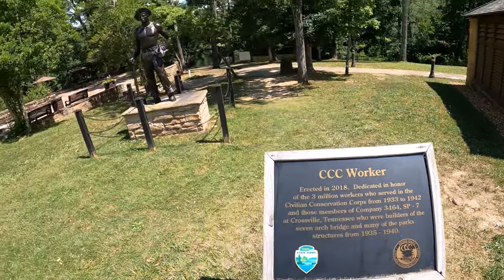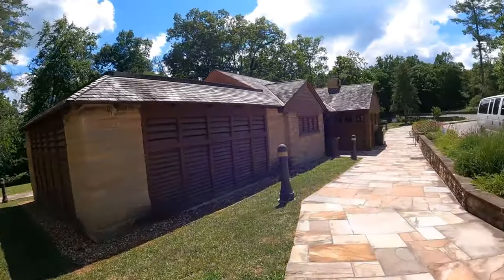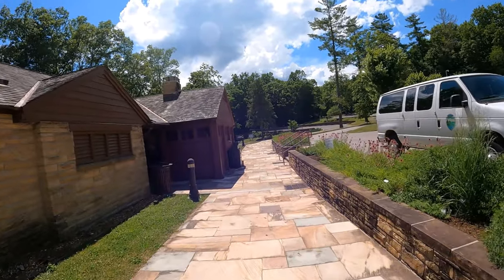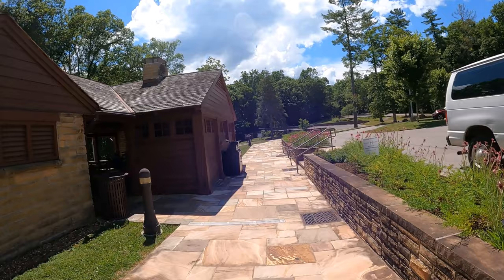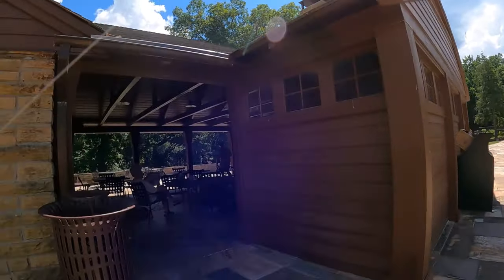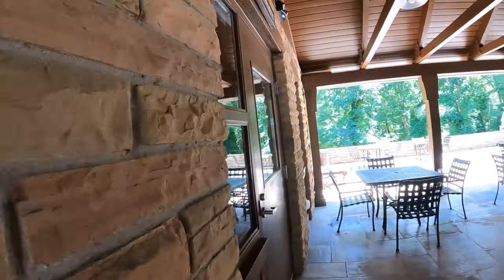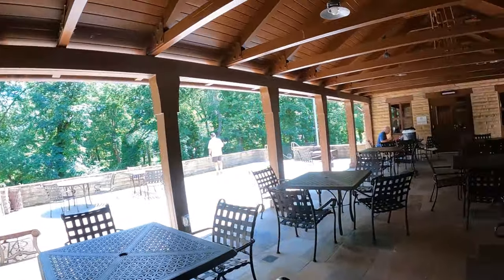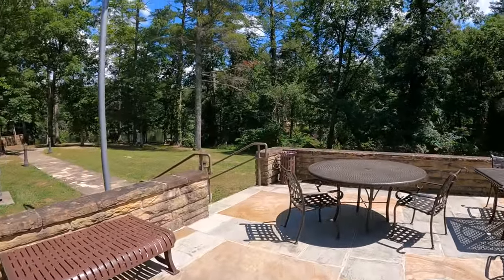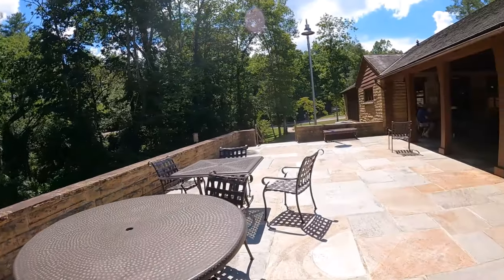This park was also built by the Civilian Conservation Corps. They put up a monument to honor all those young men that did all that hard work. And this is one of the buildings that they constructed. And there's the dance pavilion.